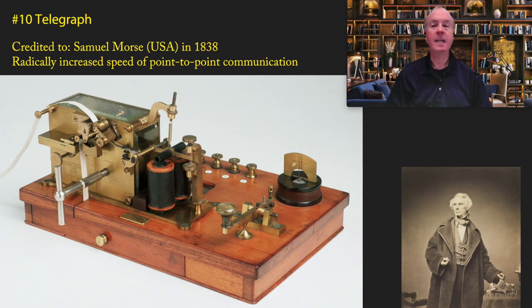Coming in at number 10 is the telegraph, generally credited to Samuel Morse in 1838. The telegraph radically increased the speed of point-to-point communication. Up until this point, the horse was the fastest means of communication. The telegraph lowered what would take months in some cases down to minutes or hours.